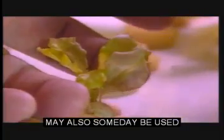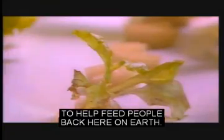With proper cultivation, many of the technologies being developed to help our astronauts eat well in space may also someday be used to help feed people back here on Earth.